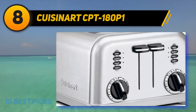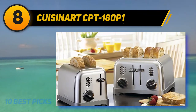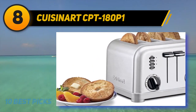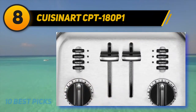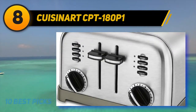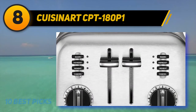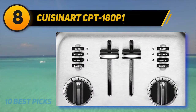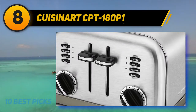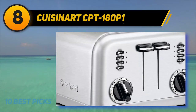Number 8 on the list: the Cuisinart CPT-180P1. Cuisinart's four-slice toaster is basically two toasters in one. Its dual control panels allow you to customize two toast settings at the same time — handy if you prefer your toast more well done than your roommate. The toaster slots are one and a half inches wide, meaning they can accommodate thick bagels and other pastries. There are six browning settings, plus options for reheating, defrosting, and toasting bagels, plus an extra lift lever to help you retrieve your toast safely. This four-slice toaster also boasts a modern design with hints of retro, thanks to its brushed stainless steel, and you can choose from a variety of colors such as metallic red and black stainless steel. The Cuisinart toaster received high marks for how user-friendly it is and how evenly it browns bread slices.